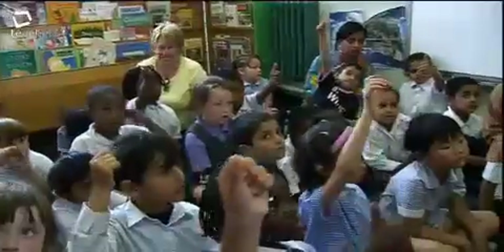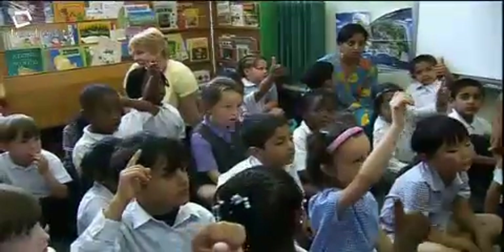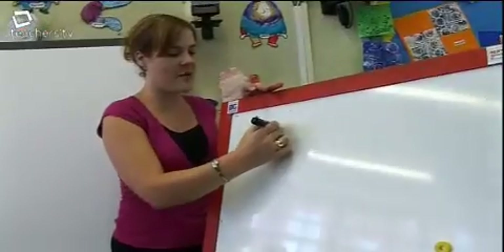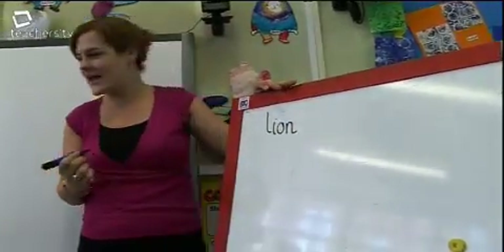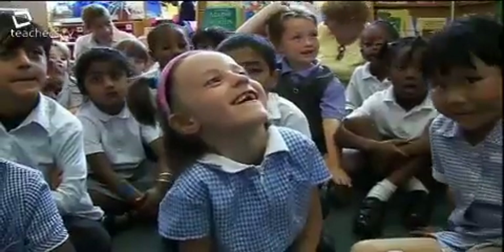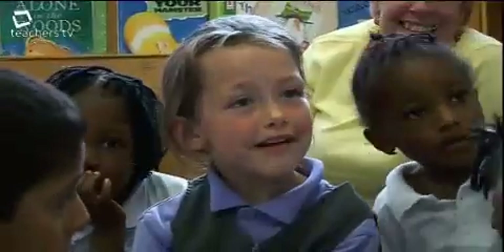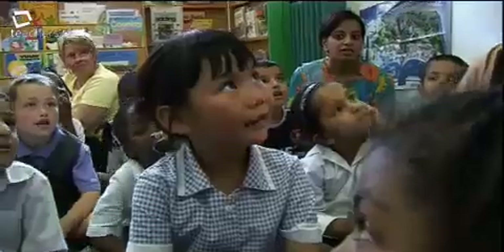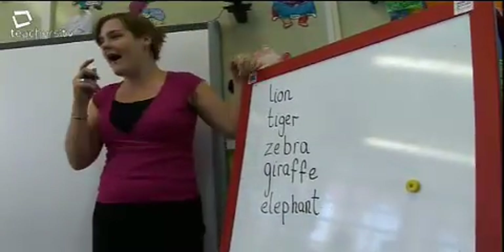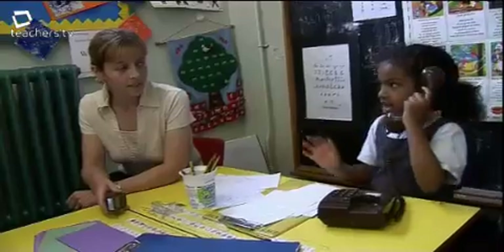The teacher asks: 'Who can tell me a magic word that they think could be in the book?' Children suggest: a lion, a tiger, a zebra, a giraffe, an elephant. There need to be a rich range of play opportunities that have been well thought through by the adults working with the children.